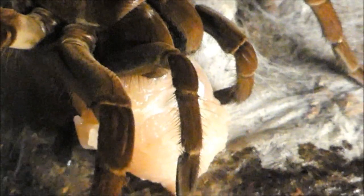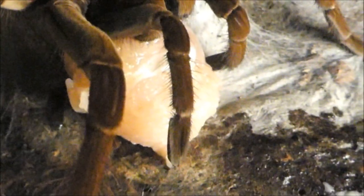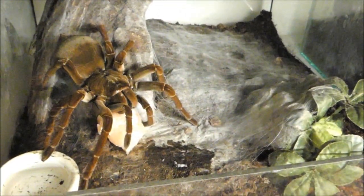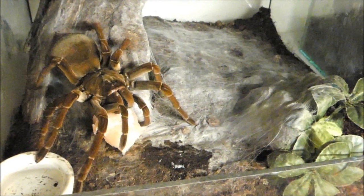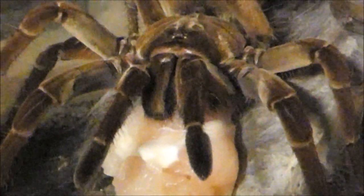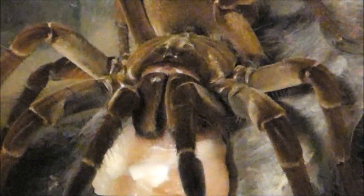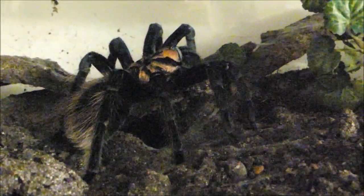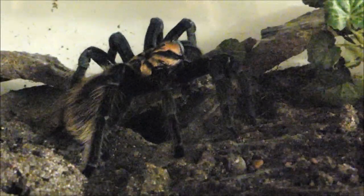Zur Beute von Theraphosa im Freiland zählen übrigens große Insekten, ja sogar kleinere Schlangen. Bei der ganz persönlichen Inspektion von Theraphosa-Bauten im südamerikanischen Regenwald konnte ich die Reste großer Libellenarten und Käfer feststellen. Mit einer geradezu stoischen Ruhe genießt Theraphosa ihr Mahl. So tut dies auch nach wie vor Xenesthis aus Kolumbien.